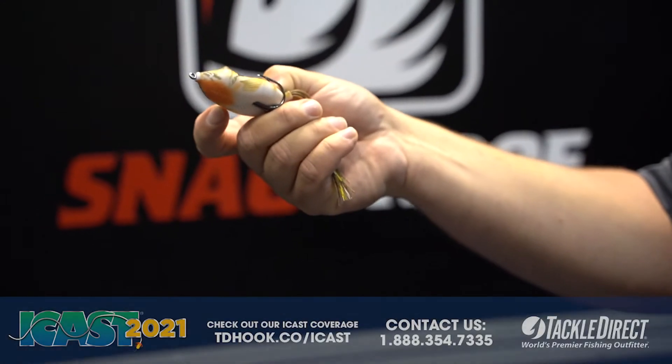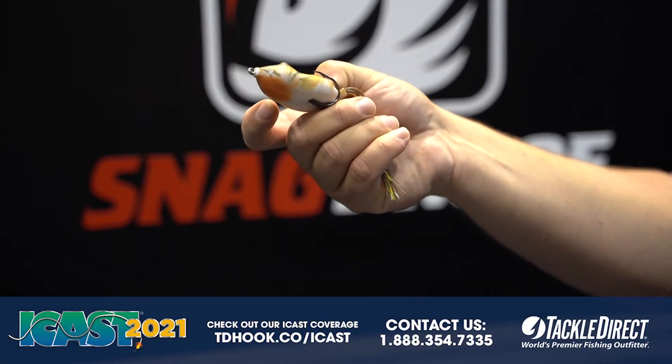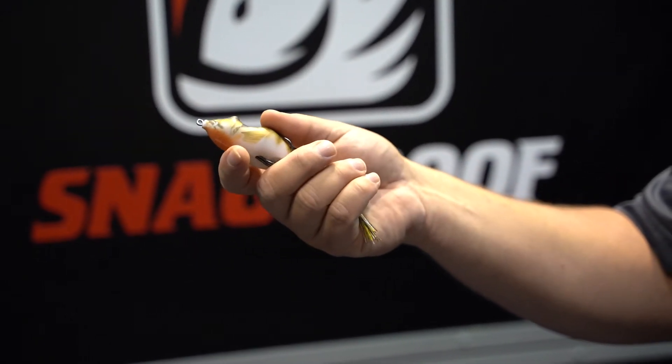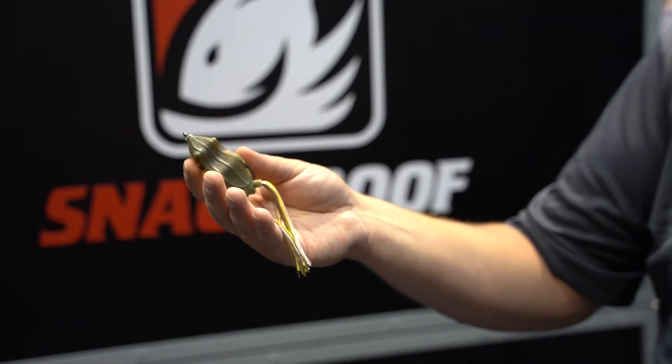We even made a special hook just for this frog with a curled-in tip so the point sits right against the frog. You're not going to get hung up on the mat if your frog catches the side of the grass. These will be available late September 2021 on Tackle Direct.